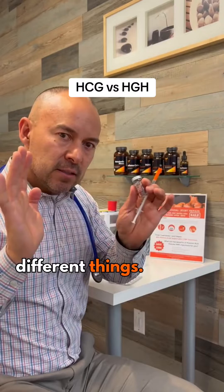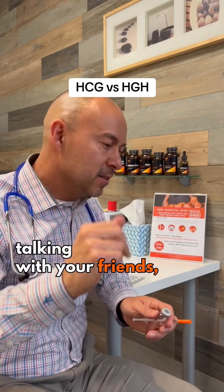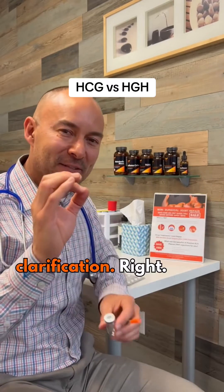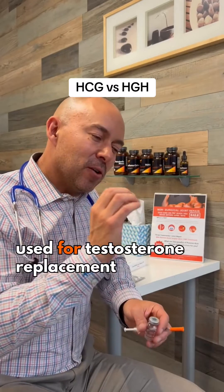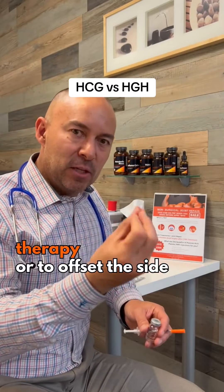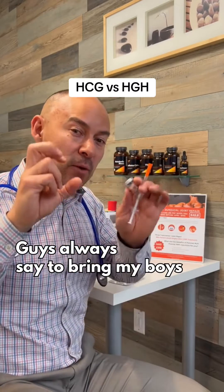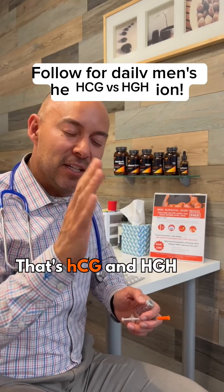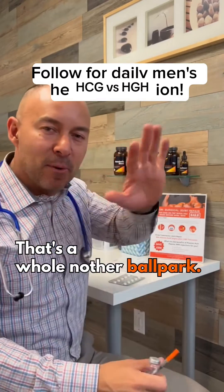So they're two totally different things. Whenever you're looking it up, researching, talking with your friends, or bragging about who's taking what, just be sure you get clarification. Human chorionic gonadotropin is used for testosterone replacement therapy, or to offset the side effects of it — guys always say to bring their boys back, to help stimulate your testicles. That's HCG. And HGH, human growth hormone, is something totally separate — that's a whole other ballpark.